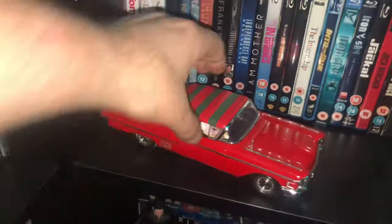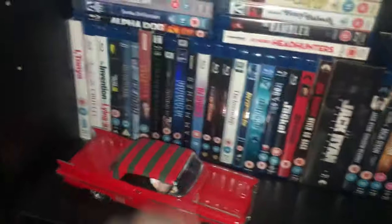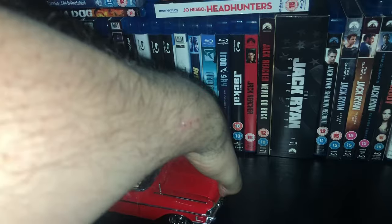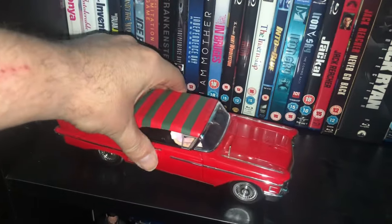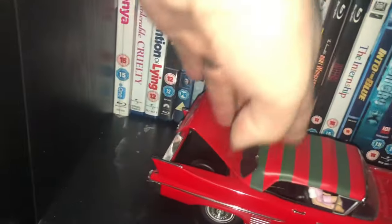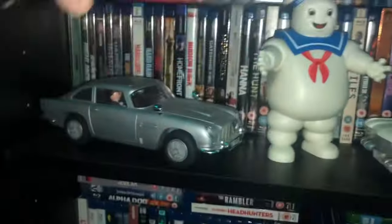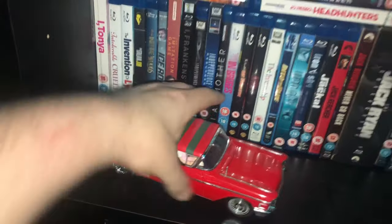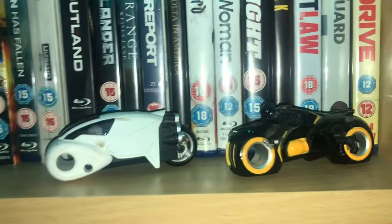From Jada Toys we have - I'm not very good with cars - but this is from Nightmare on Elm Street, the car at the end of the very first film where the roof comes up and it's colored like Freddy. I'm guessing that's Nancy in the seat. The boot and front open up. Moving on, I do have two vehicles from Tron Legacy - two of the speed bikes.